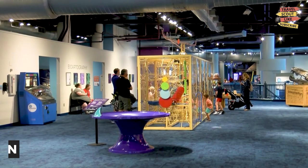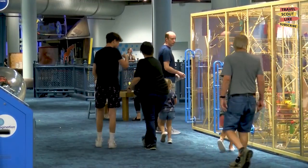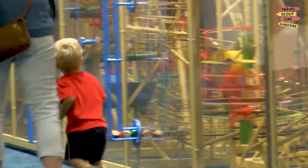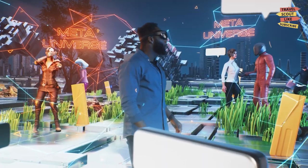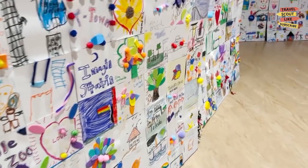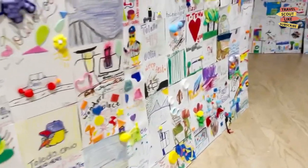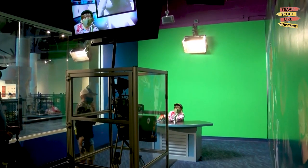Visit the Imagination Station. The Imagination Station is a hands-on science museum that's fun for visitors of all ages. Visitors can explore over 250 exhibits, including a virtual reality experience, a tornado simulator, and a space exhibit. The museum also hosts a variety of events and workshops throughout the year, such as science camps and after-hours events for adults.